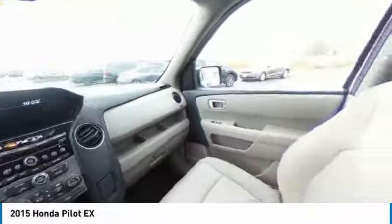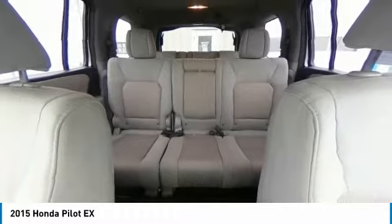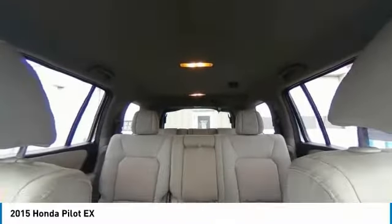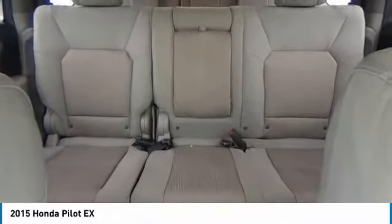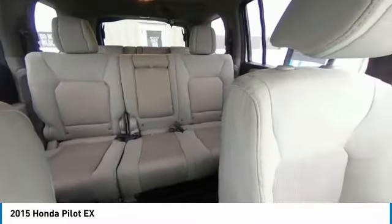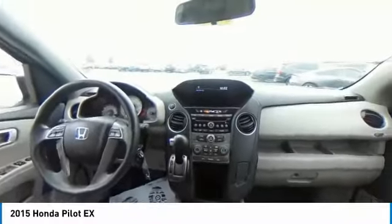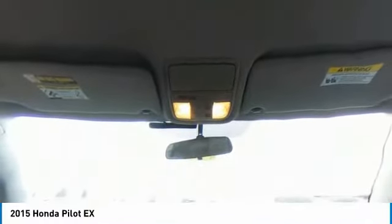This beauty will make even your house keys jealous. Drive it today. And I'll see you next time.